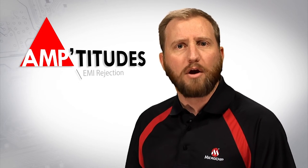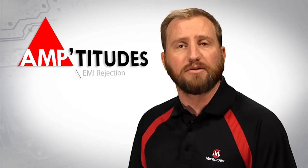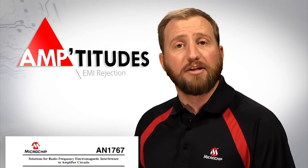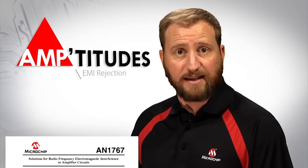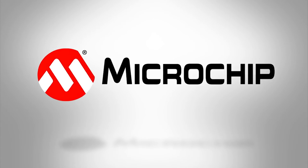For more information regarding electromagnetic interference and to explore solutions for minimizing the adverse effects, I recommend the application note AN1767, published by Microchip Technology. For more information, please visit www.microchip.com/linear. Until next time, thank you for joining me for this edition of Amptitudes.